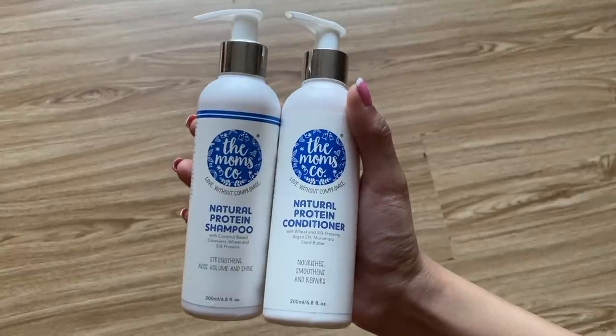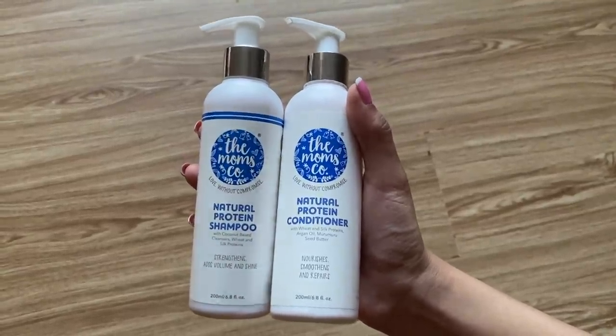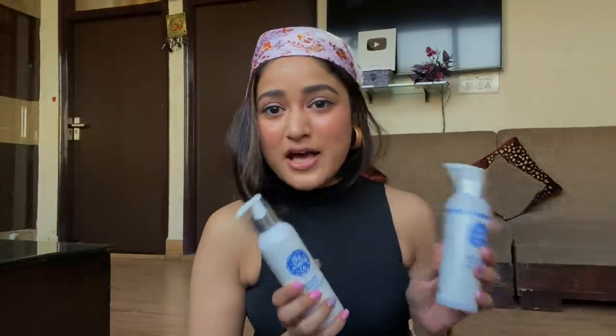I also got a shampoo and conditioner combo from The Moms Co. I'd used their hair oil before and my whole family loved it, so I thought of ordering a full combo for them as well. Originally priced at 858 rupees, after a 40% discount I got it for only 515 rupees.